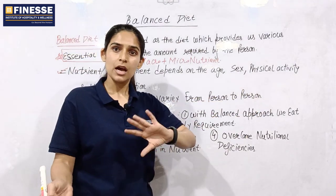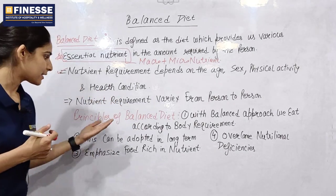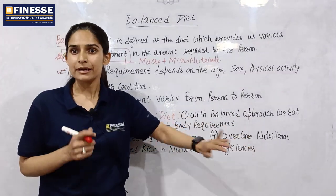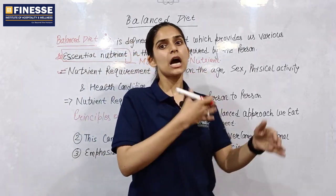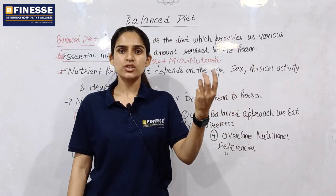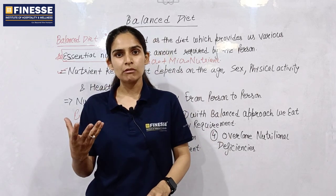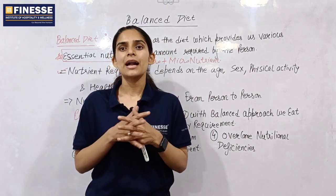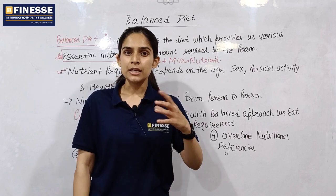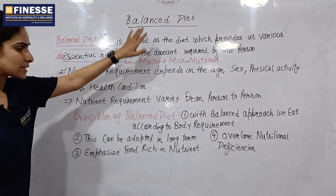Balanced diet has some principles. The principle of a balanced diet is that we eat according to the body requirement. With the balanced diet approach, we eat according to the body requirement. If we don't, we don't say that our diet is balanced, because excess of nutrients in our body is also harmful.